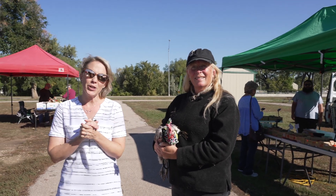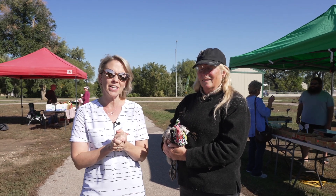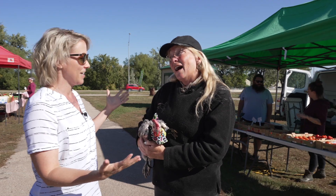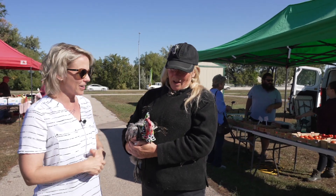Hello, today everyone we have a treat for you. We are at the Farmers Market with Barbara Jean and her chicken. This is Bellina, the world-famous Bellina, the house chicken. Her last name is the house chicken. Tell us all about her.